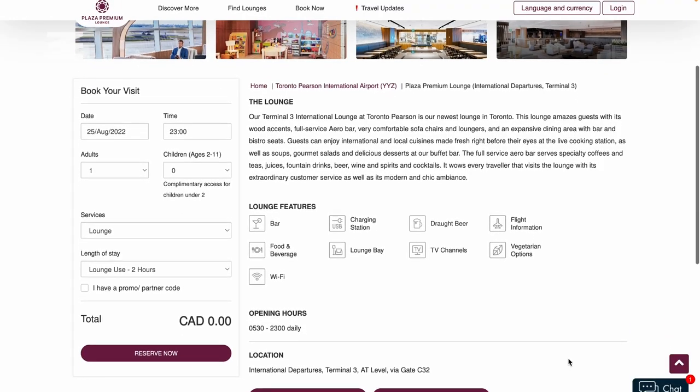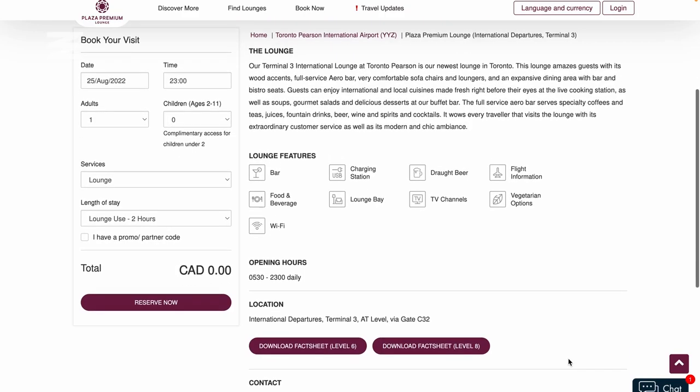Next up, I'll be giving a rating to the facilities — what services are available, what are the bathrooms like, what are the lounge areas like, and are there any other services or entertainment on offer? Finally, I'll be giving a score to value: how does the cost compare to what you'd spend in the rest of the terminal, and am I happy with what I paid based on what I got?